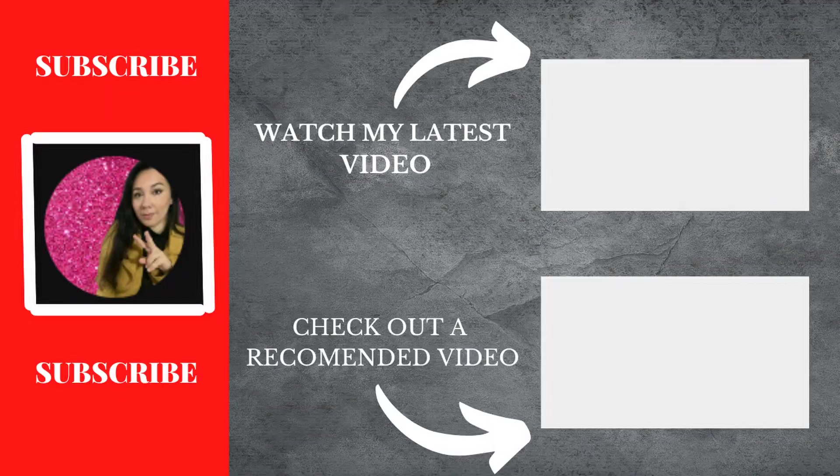Don't forget to subscribe and like this video — by doing that my video gets pushed up to more people and I really appreciate that. Thank you very much guys for watching and I'll see you next time!